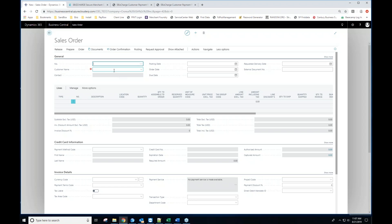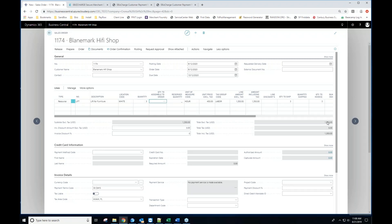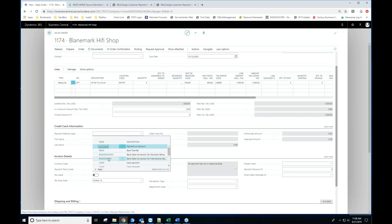I'll go ahead and jump right in, starting with examples of transactions through a sales order. The data entry I'm doing is standard Business Central data entry, something you're probably already familiar with. I'm going to select the resource — let's say I'm renting a lift here for about three hours. That brings my grand total to $1,350 for this order.